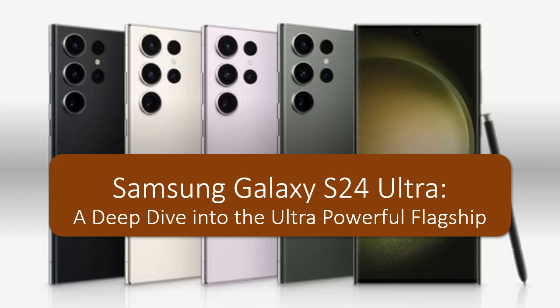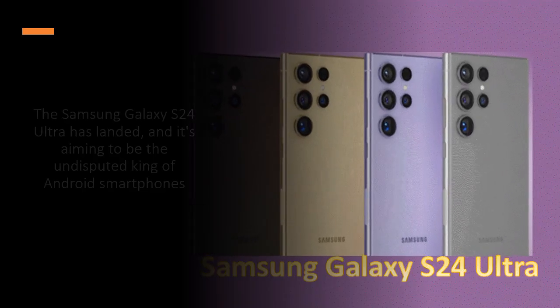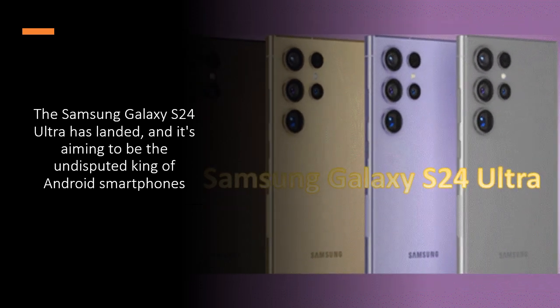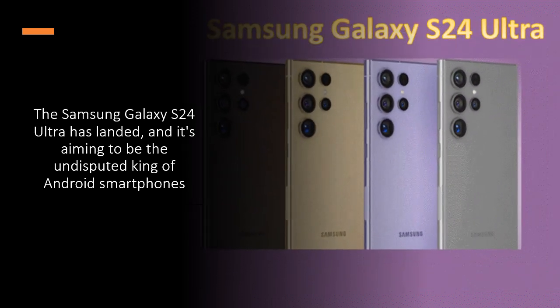Samsung Galaxy S24 Ultra: a deep dive into the ultra-powerful flagship. The Samsung Galaxy S24 Ultra has landed, and it's aiming to be the undisputed king of Android smartphones.